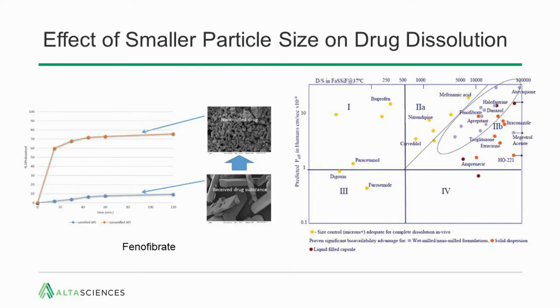Here's an example with phenofibrate on the left. As-received drug substance, in the tens-of-microns range, only has a solubility of about 10% after two hours in a standard dissolution bath. However, the nanomilled drug — now down to hundreds of nanometers — is 70% dissolved in only about 30 minutes. That increase in dissolution rate translates directly to bioavailability increases. A number of drugs you may recognize, such as phenofibrate, prepotent, and danazol, have benefited from nanomilling.